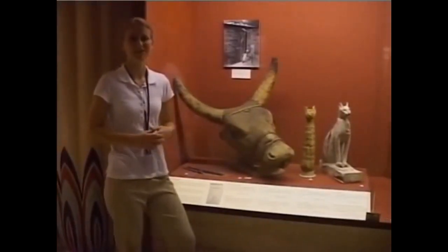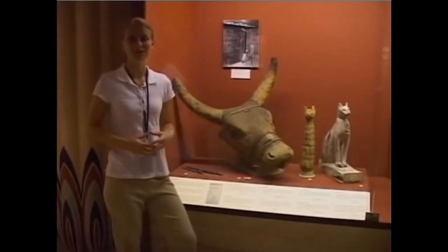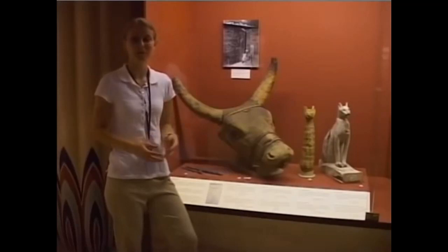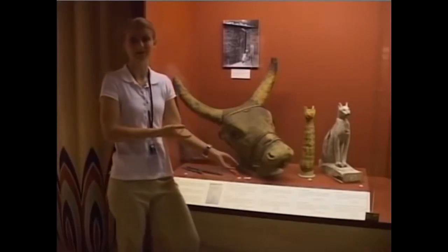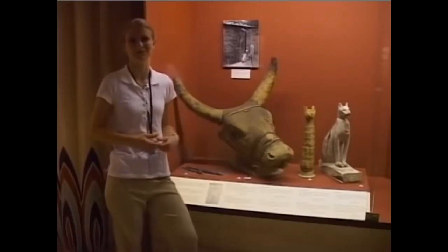Here we have the mummified head of an Apis bull. The Apis bull was believed to be the living incarnation of the god Ptah and lived in the town of Memphis. When one Apis bull died, he was mummified just like a king in the form of a god, and the priests would search the country for the new Apis bull. When he was found, he would be brought to the palace to live as the new Apis bull.